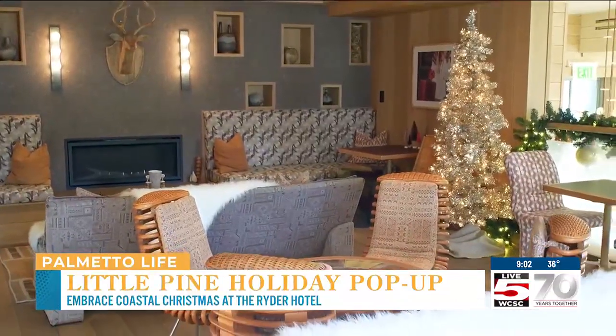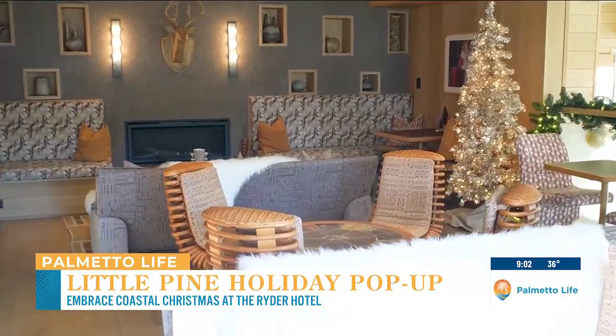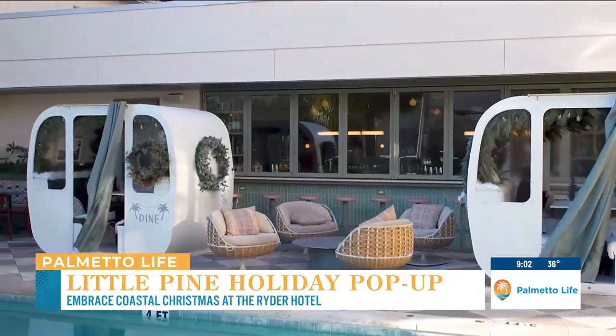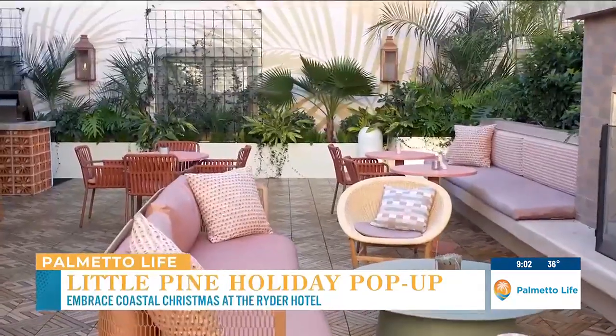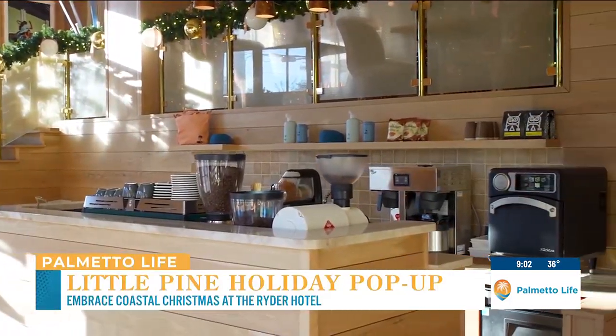Thank you so much for having us. I'm so excited. So tell us a little bit about the Ryder Hotel. The Ryder Hotel is a boutique hotel in the heart of Charleston. We've got 91 rooms that we offer for our guests, in addition to the many food and beverage outlets that we have — our Little Palm Restaurant, the newly opened backyard, our pool deck, and our coffee shop, which is conveniently located right off of Meeting Street.